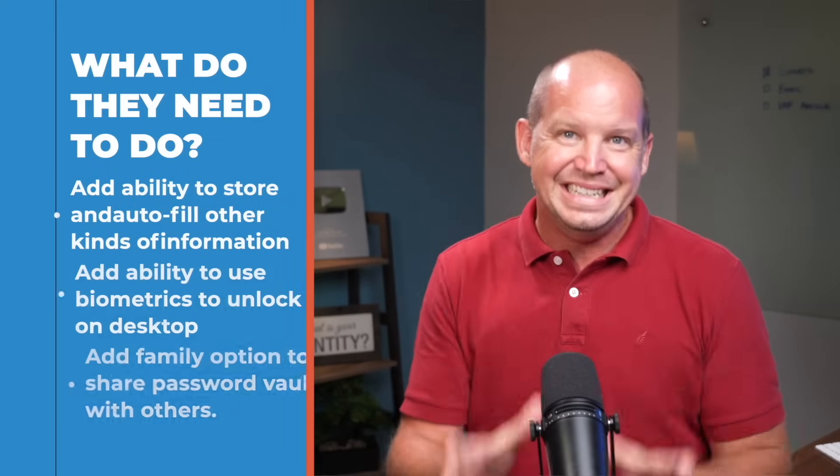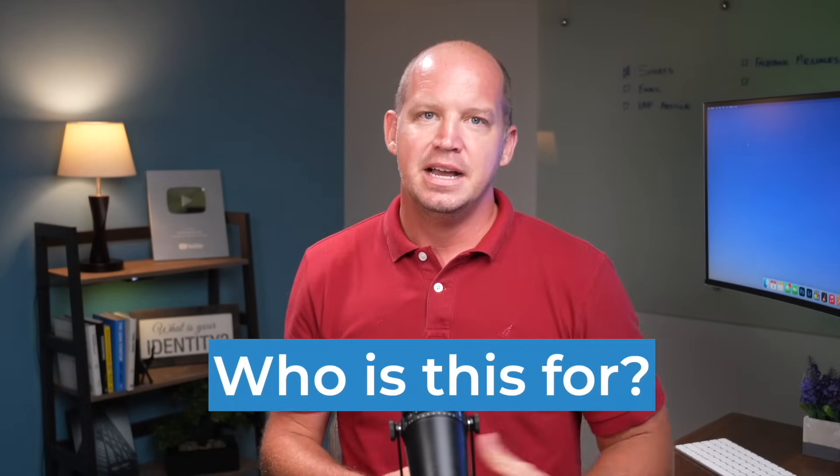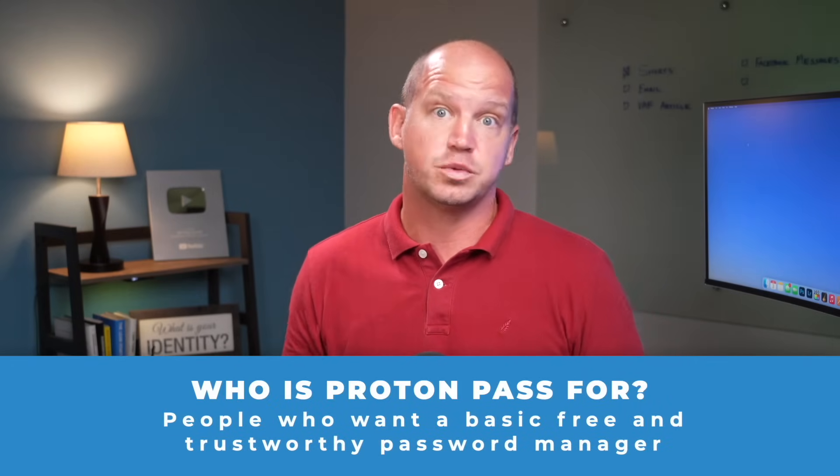And finally, I need a family option to share a vault with my wife. I'll keep the description of this video updated if they make any of these changes, so check that and the comments section if you're watching this in the future. So if I'm not yet ready to change over from 1Password but I still like ProtonPass, then who is this for exactly? There are two kinds of users for whom ProtonPass is an ideal solution. The first is for those who want a free but trustworthy password manager that just does what it's supposed to do — it creates and stores passwords. No dark web monitoring, no credit cards, no password sharing, just creating strong passwords and allowing you to easily generate alias usernames.